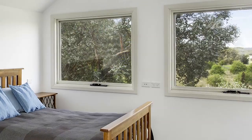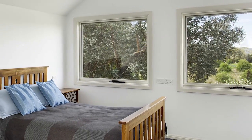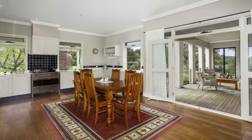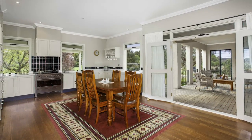Upstairs is one expansive space, currently in use as a bedroom study. Built in 2005, the residence is tastefully appointed throughout, including black-butt timber flooring and plantation shutters.